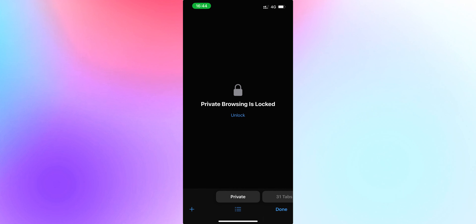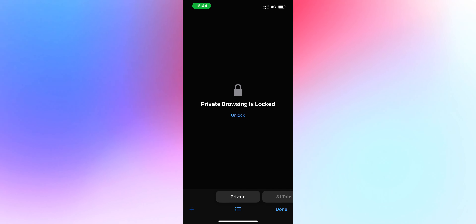And now Safari. Safari has a more secure private browsing section — it now requires Face ID to access it. Previously it wasn't like that. So that's more secure for people that have something to hide.